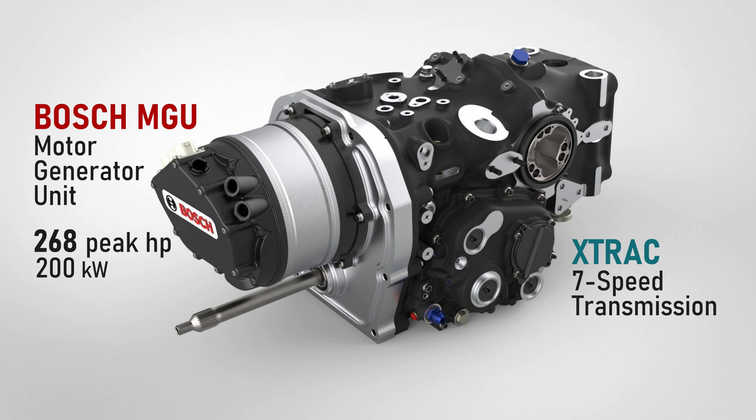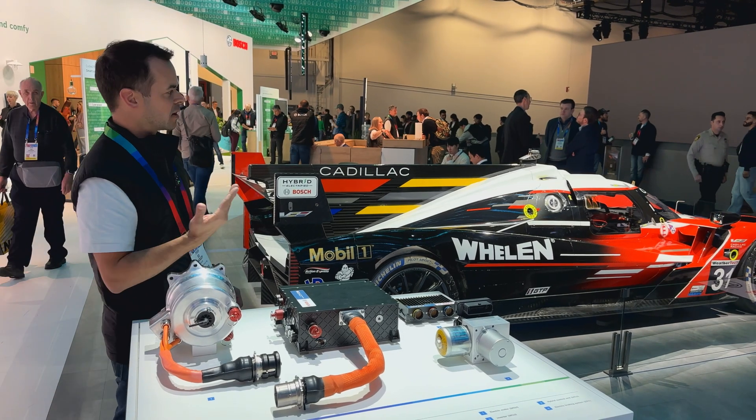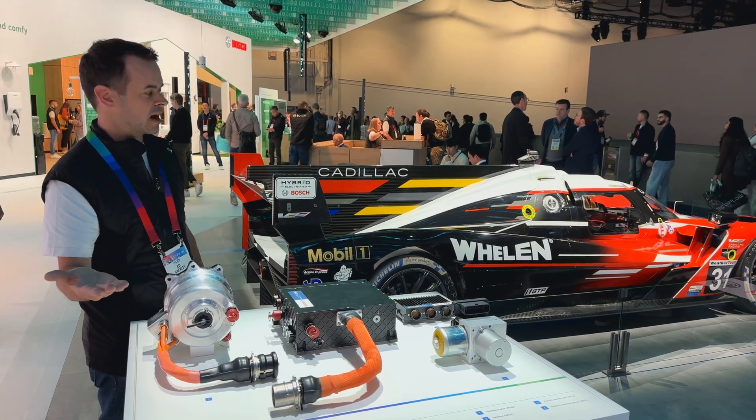Out of the pit stop, you get electric drive, and then the combustion engine can fire as they're going down pit lane.